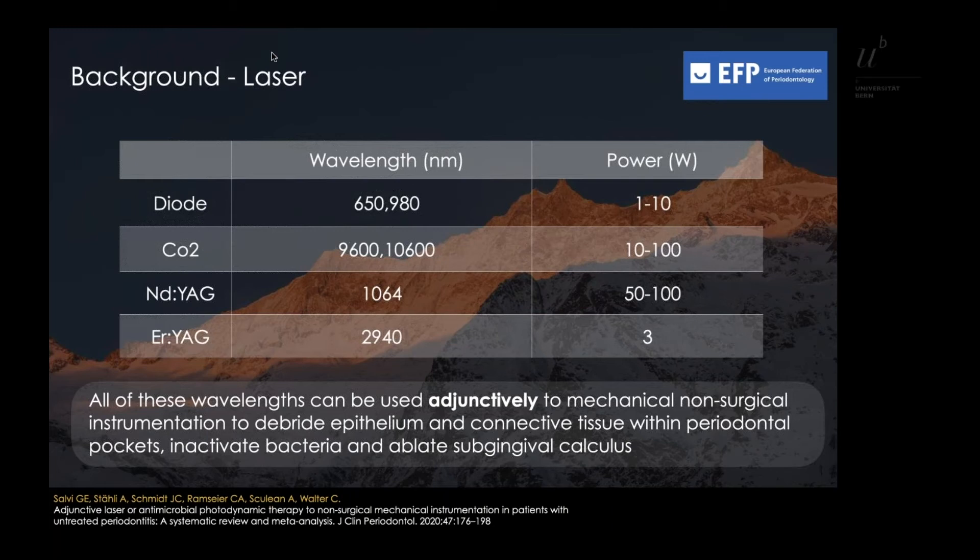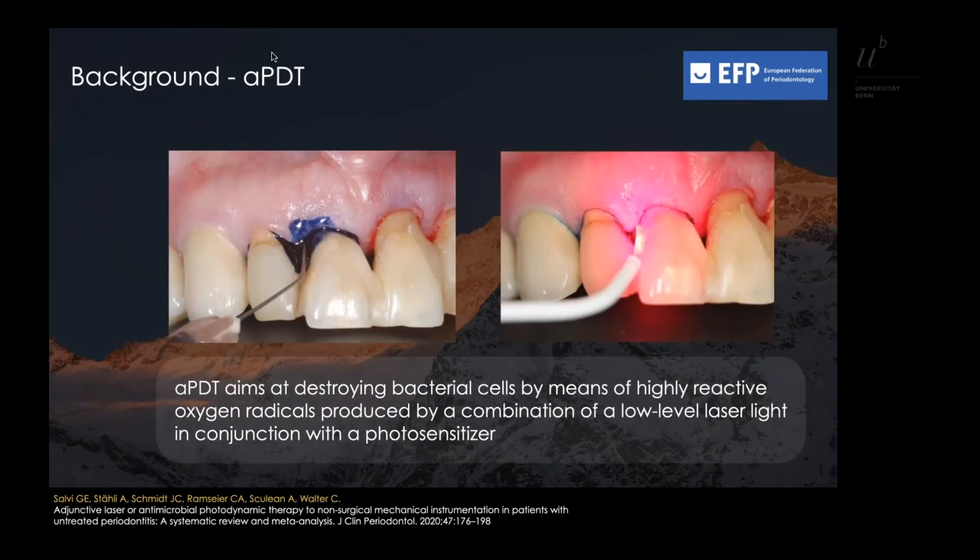All of these wavelengths can be used adjunctively to non-surgical mechanical instrumentation to ablate epithelium and connective tissue within periodontal pockets, to inactivate bacteria, and to ablate subgingival calculus. An additional application of laser photons known as APDT aims at destroying bacterial cells.